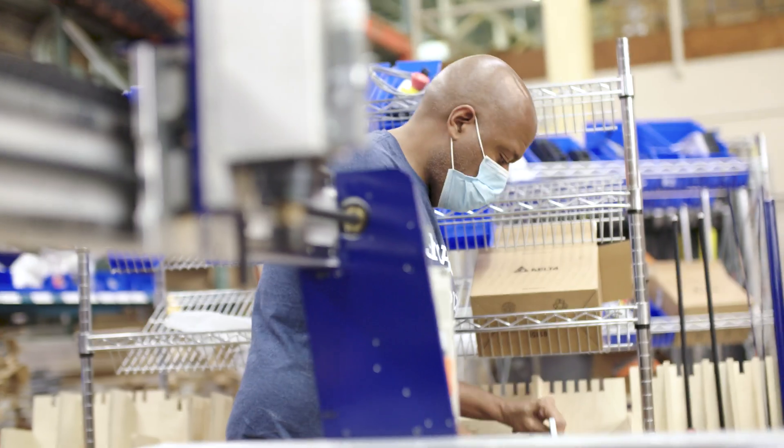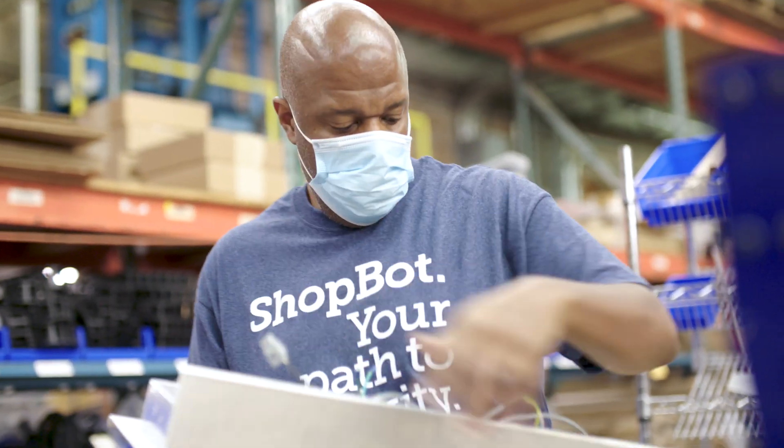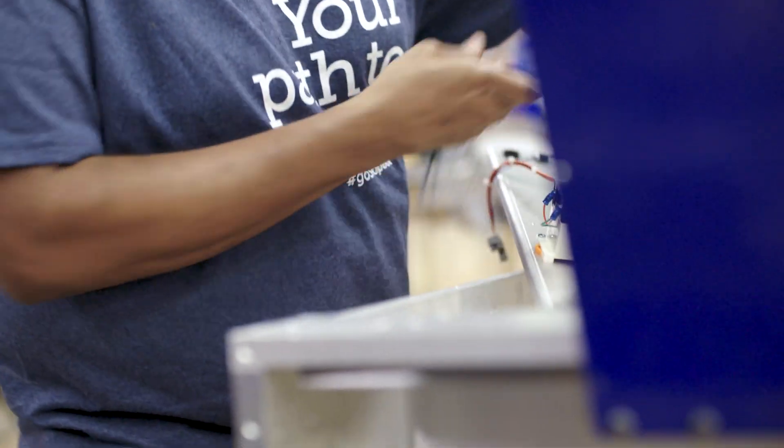We continue to believe that even the little guy should be able to successfully employ the capabilities of CNC, making them more competitive in today's market.